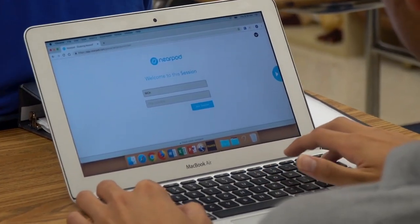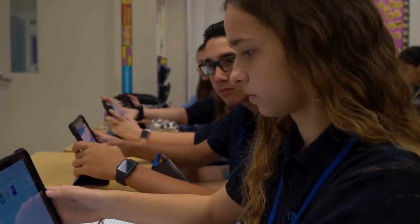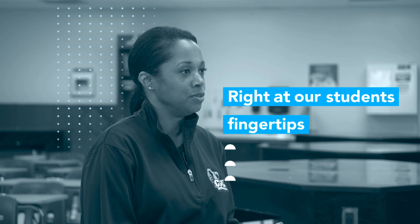Nearpod is one of the most awesome programs that I've seen thus far and our teachers are really excited about using it. It's an incredible interactive way of capturing what a teacher is doing and it's right at our students' fingertips.